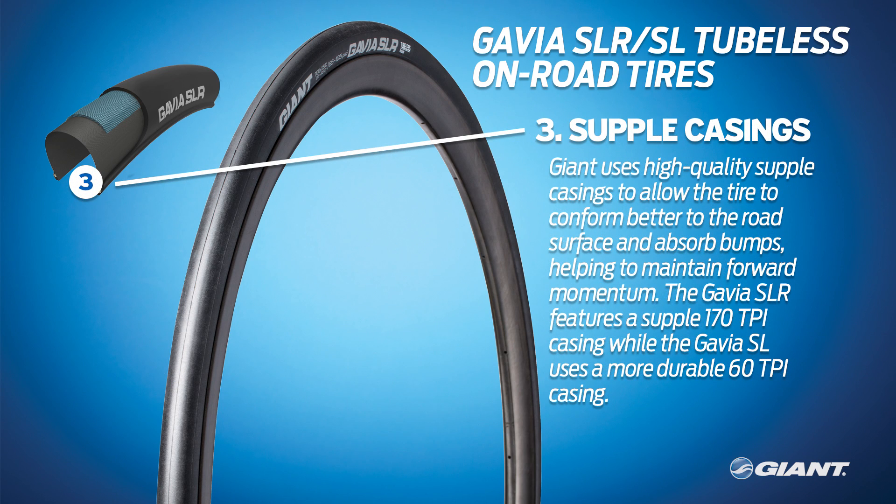Third, the Gavia tires have high-quality supple casings that let the tire conform better to the road surface. The casing absorbs bumps and helps the bike maintain forward momentum, saving energy and enhancing control. For example, the Gavia SLR features a supple 170 TPI (threads per inch) casing, while the Gavia SL uses a more durable 60 TPI casing.